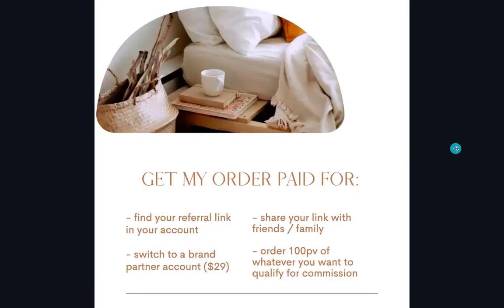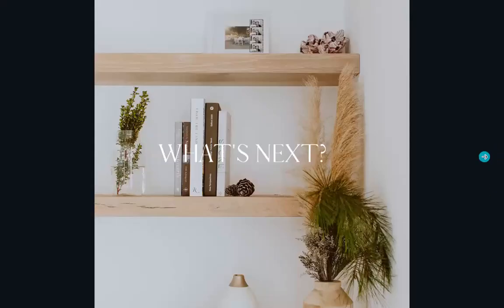Another completely optional option is to get your order paid for through a referral link you can share with friends and family. You'd switch to a brand partner account and they'll send you a little kit in the mail. To qualify for commission, you order 100 PV of whatever you want. Everybody shares what they like — whether it's a beverage, clothing, whatever — and usually you don't get any compensation for marketing that company, but with Young Living you actually can get compensated with just a couple extra steps.